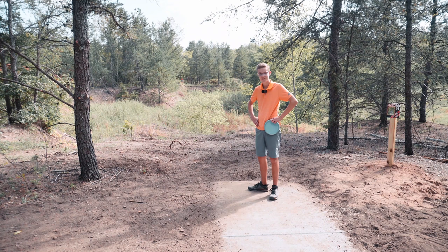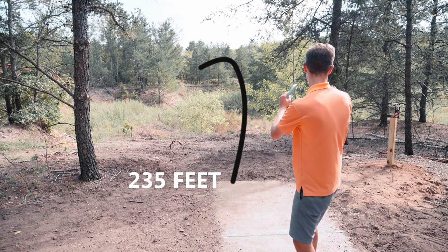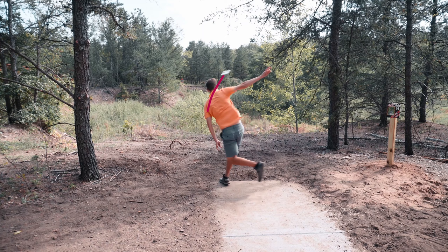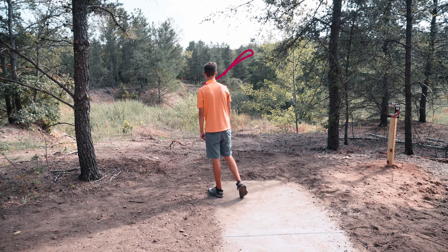This is the most aceable hole on the course. 235 over a ravine but wide open and I feel like I've got a good chance right now. Birdie again.